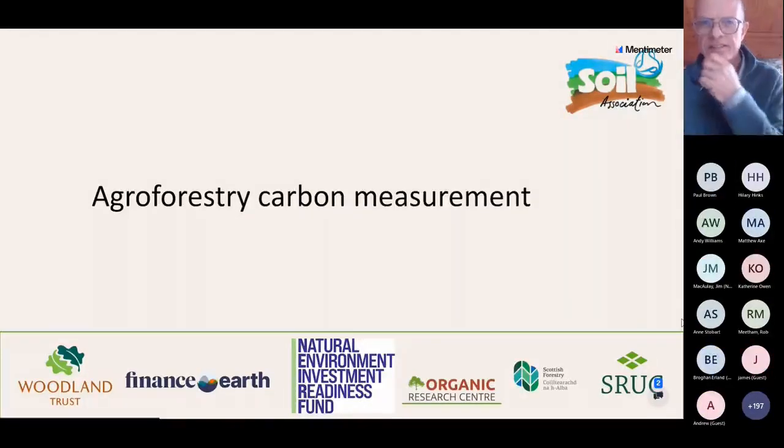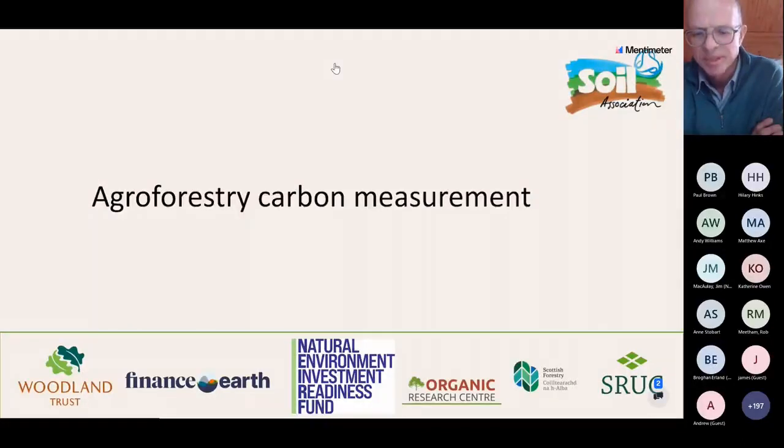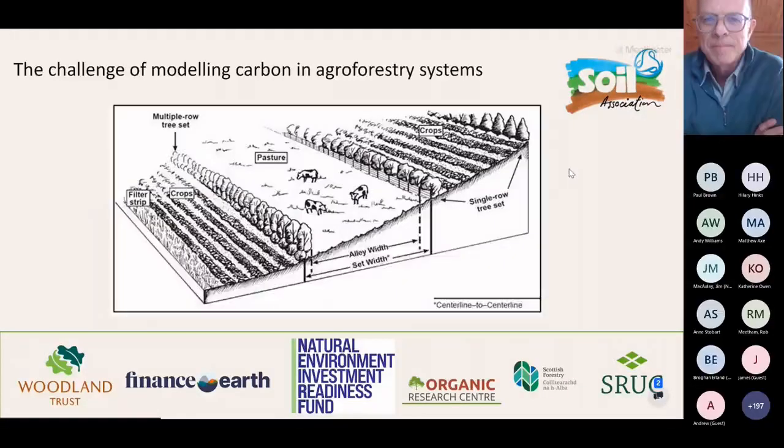Thank you, Clive. My name is Will Simonson from the Organic Research Centre. Over the next few minutes I'd like to talk about the challenge of modelling the sequestration and storage of carbon in agroforestry, as well as the wider greenhouse gas emissions balance of these systems. Agroforestry is a multiple-use land management approach in which trees are grown intermixed with cropping and/or grazing. Some are traditional, such as wood pastures, shelter belts and hedgerows, whilst more modern expressions focus on in-field trees - especially tree rows - and individual or groups of trees, particularly in silvopasture.